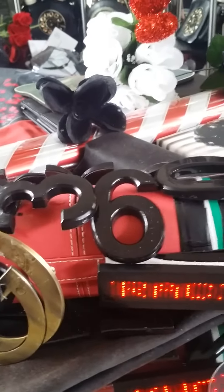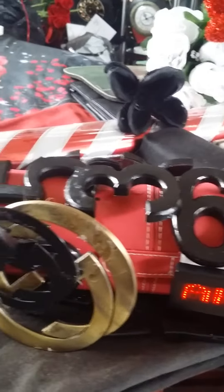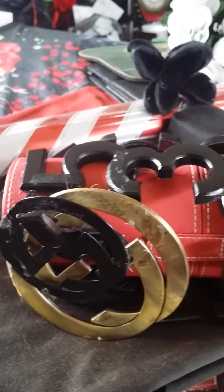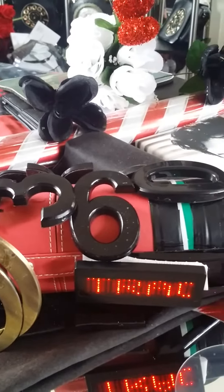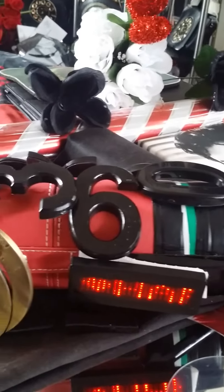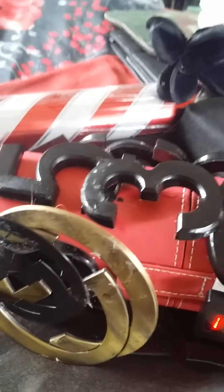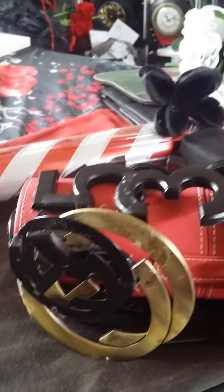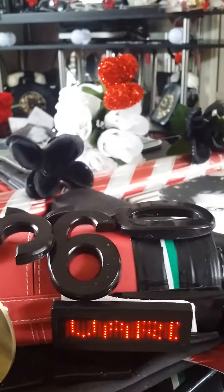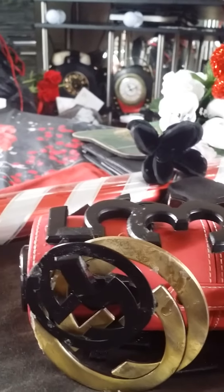You can multiply any number by the number 9, and whatever the answer is, you can add the numbers within the answer and they will always equal the number 9. Again, multiply any number times the number 9, and whatever the answer is, when you add the numbers together within the answer, they will always equal the number 9.